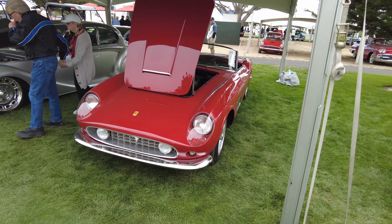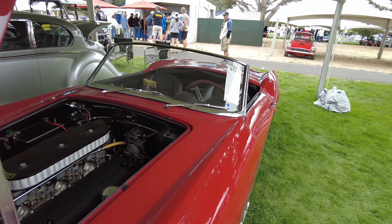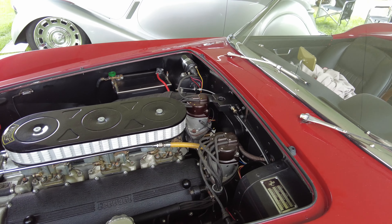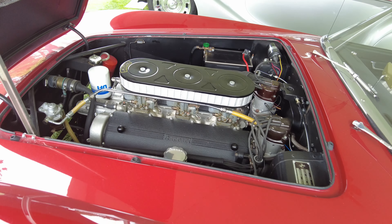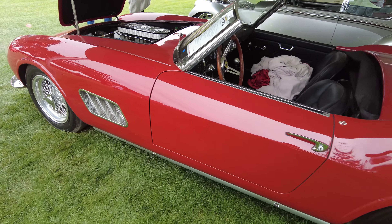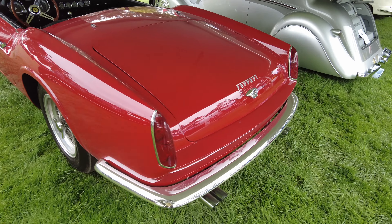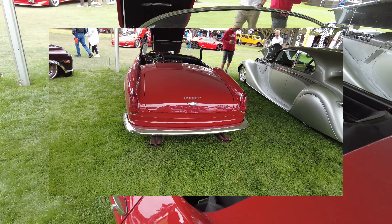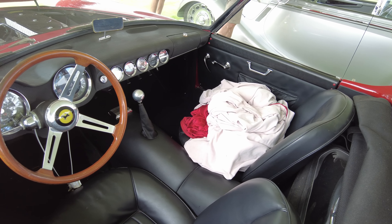And here we have a classic Ferrari for you Ferrari friends out there — this is a '59 Ferrari 250 GT. It says 750,000 to 1.1 million. It kind of reminds me of the one from Ferris Bueller. I'm not sure if that's the same one — I think that was a California — but it looks similar. Let me know in the comments if this is the one from Ferris Bueller.